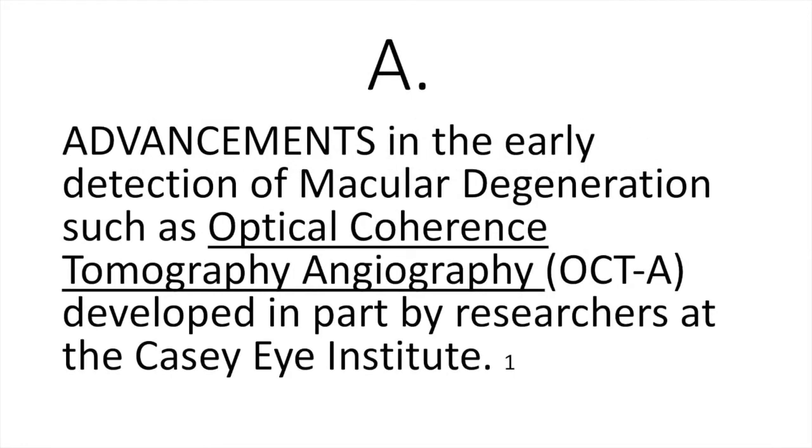We start with A, which stands for advancements — and that's what we've been hearing all morning. There are advancements in the early detection of macular degeneration. One advancement Dr. Luan talked about is optical coherence tomography angiography, or OCTA, developed in large part by the researchers at the KCI Institute. The earlier we can suspect or know for sure that there are changes going on in the blood vessels below the retina, the earlier we can potentially start treatment and prevent damage.